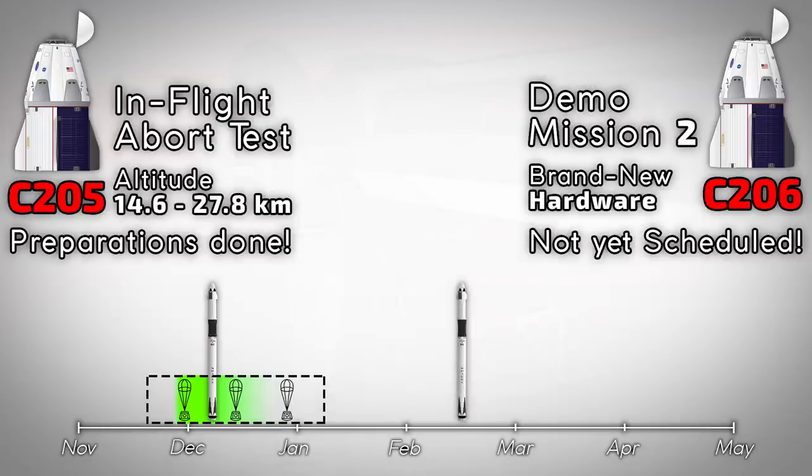If everything works out perfectly, SpaceX might be able to launch Demo Mission 2 somewhere in the first quarter of 2020. If not, NASA will — unlike with Boeing — most likely demand further tests from SpaceX. Crew Dragon will fly astronauts to the ISS as soon as NASA gives the go and no day earlier, and everything will have to go absolutely perfect before that happens. Let's just hope that NASA is as strict with the competition as they are with SpaceX — lives are at stake here, and anything but 100% shouldn't be enough.